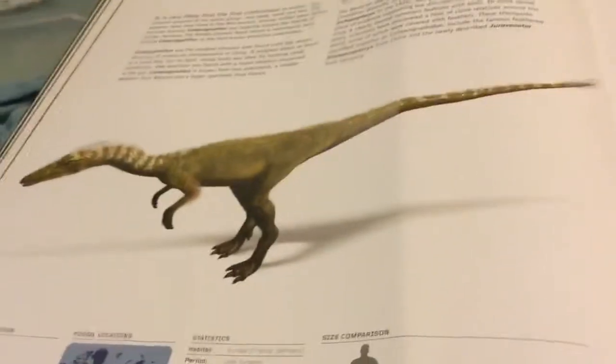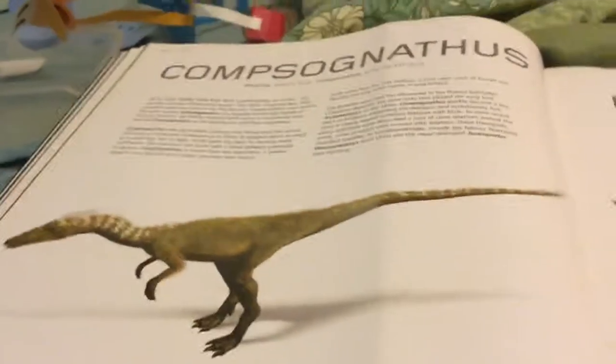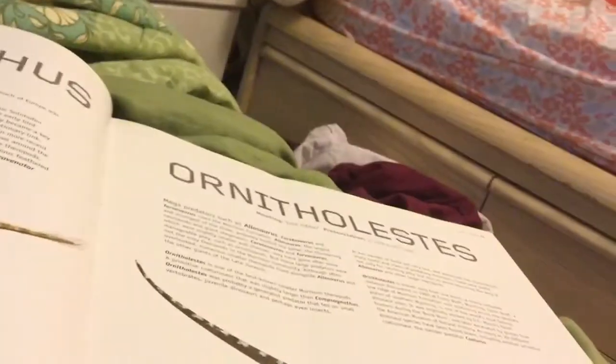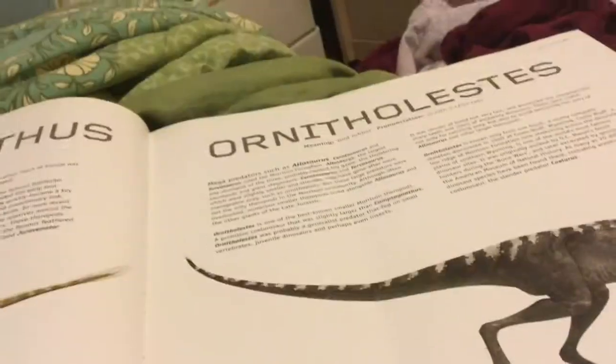This is a Compsognathus. It means elegant form. It lives in France and Germany. This is an Ornitholestes. It means bird robber. And it lives in the USA. Very interesting.